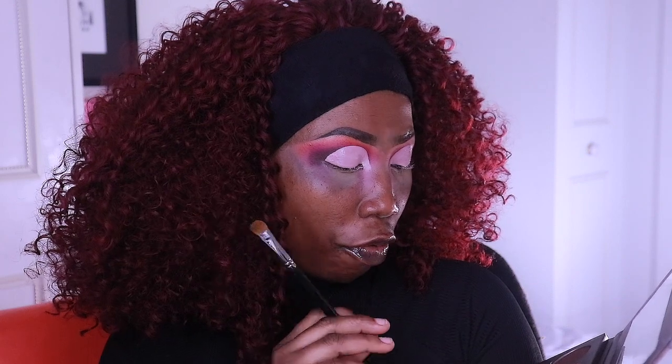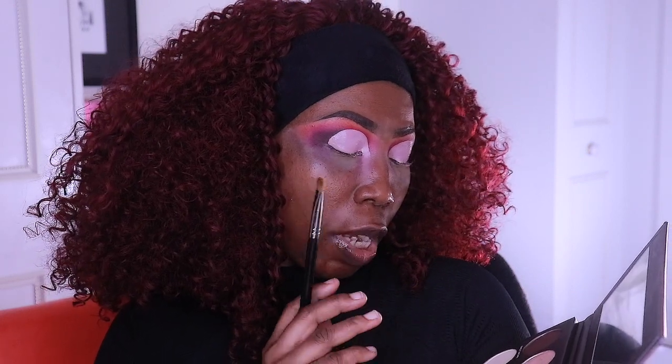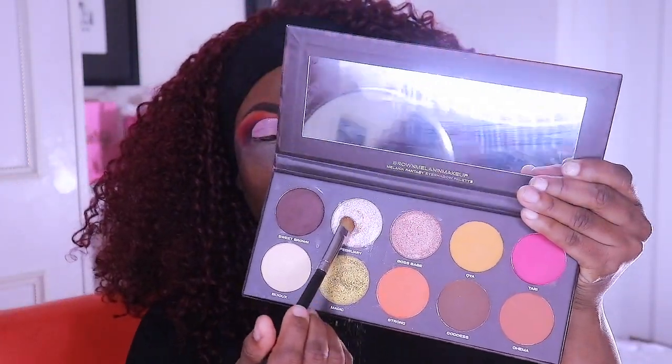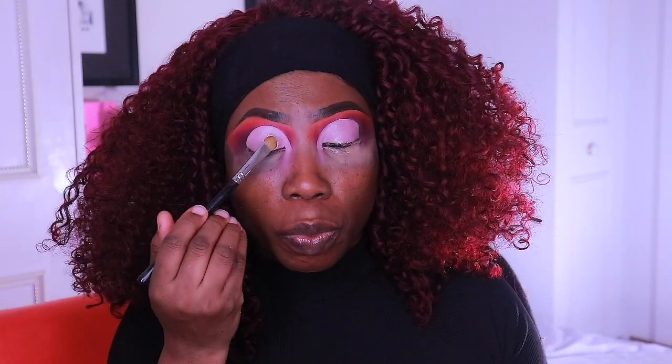Cut the crease like so, around here. On the cut crease on the lid I'm going to use 'February' — that's a pinky shade, it's pink champagne. I'm going to put that all over the part that has been cut.